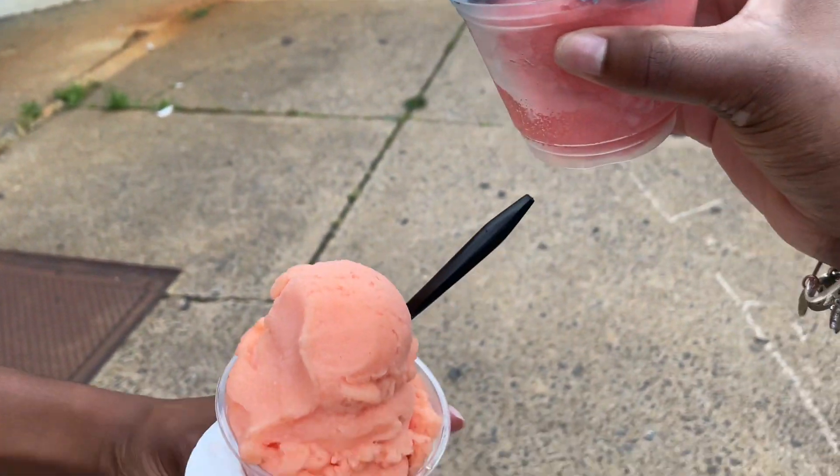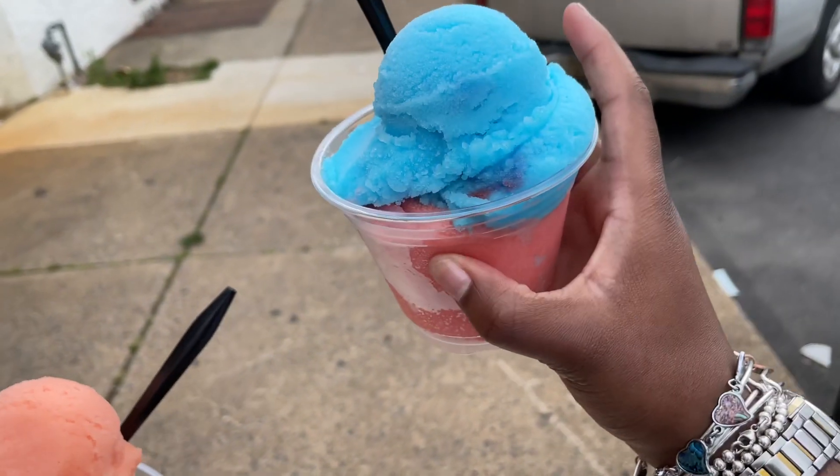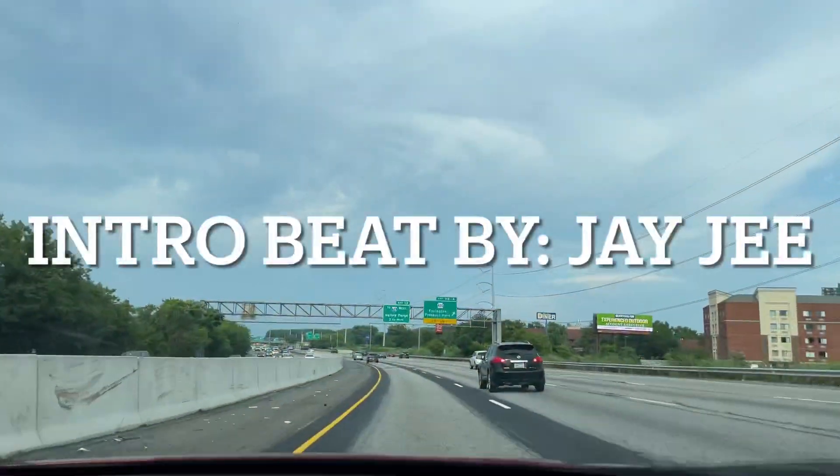What flavor you got? Passion fruit and blue raspberry. I have blue raspberry and Caribbean punch — and this is from Dino's.